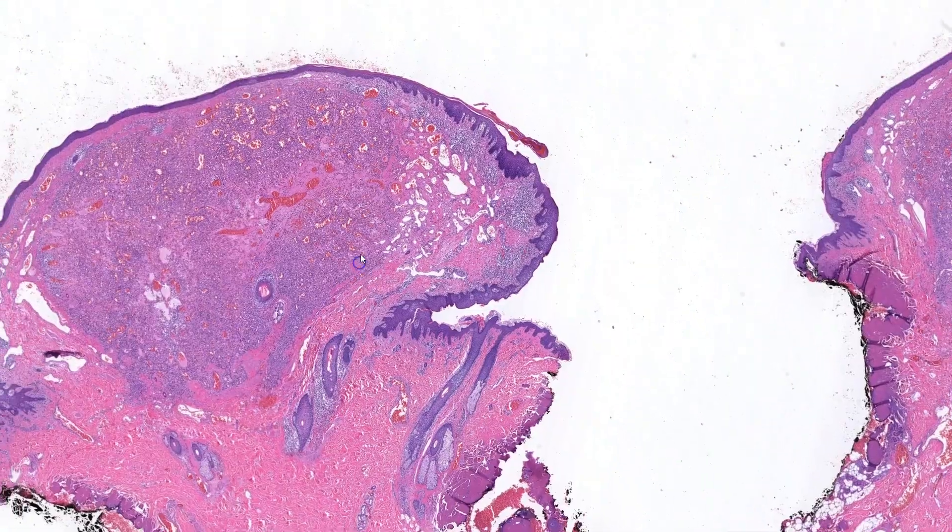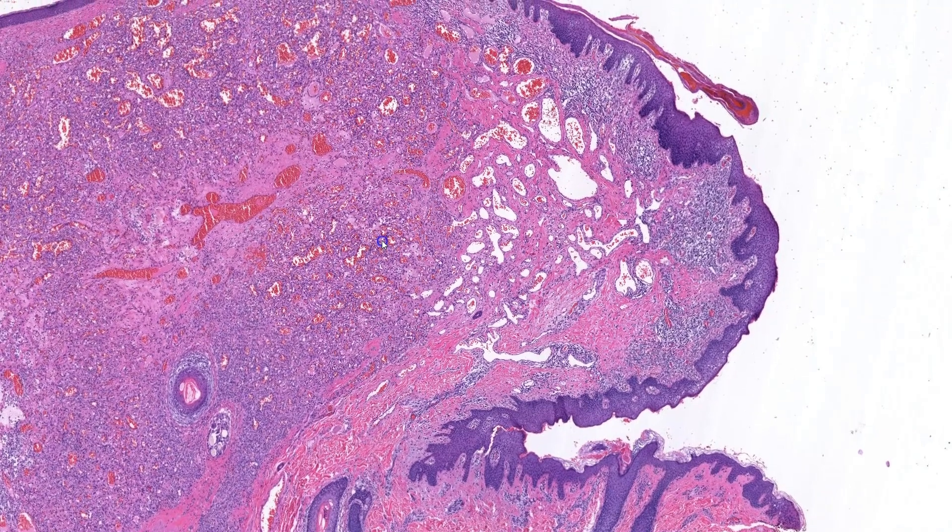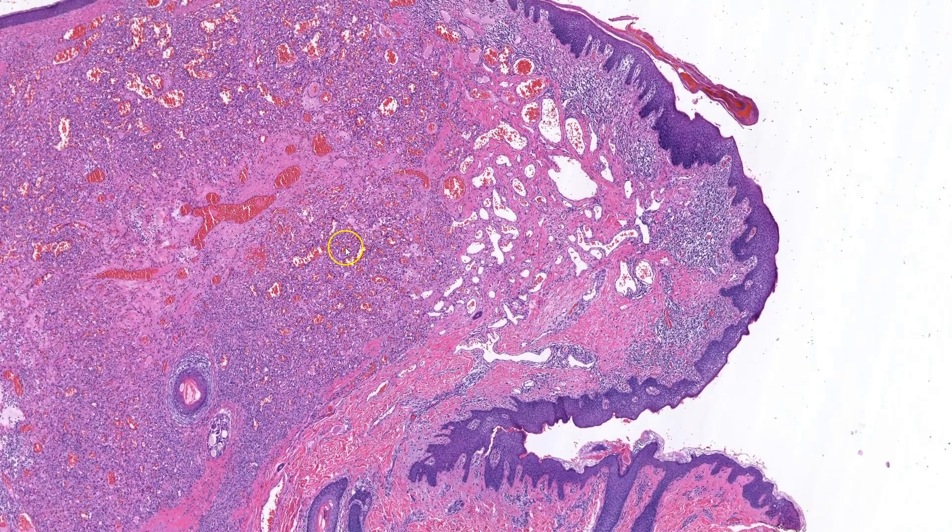Moving to medium power, I can confirm that these are indeed blood vessels. We have larger ones in the center of the lesion, and around them are numerous capillaries — some are small, while others are larger and more dilated.